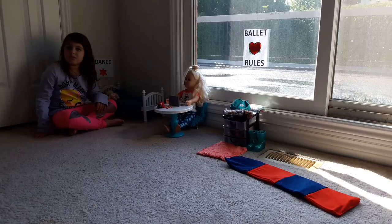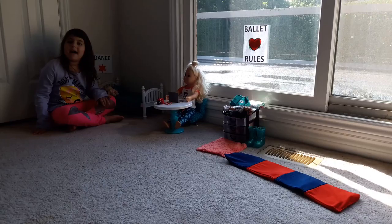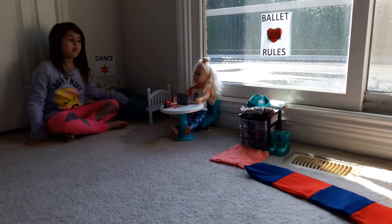Hey guys, it's me Lily from AG Crafty Life and today I'm going to be touring you about Belle's room. Belle's a ballerina doll and she likes ballet so this room is more of a dance room. So let's get right into it.